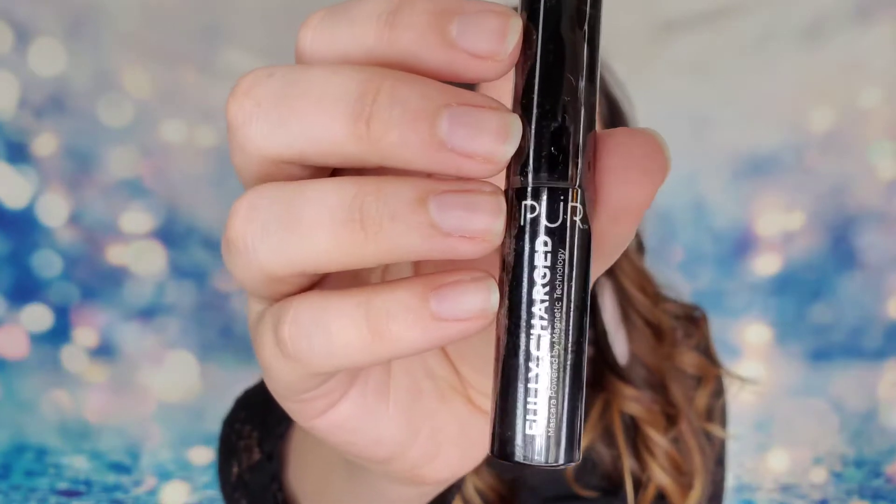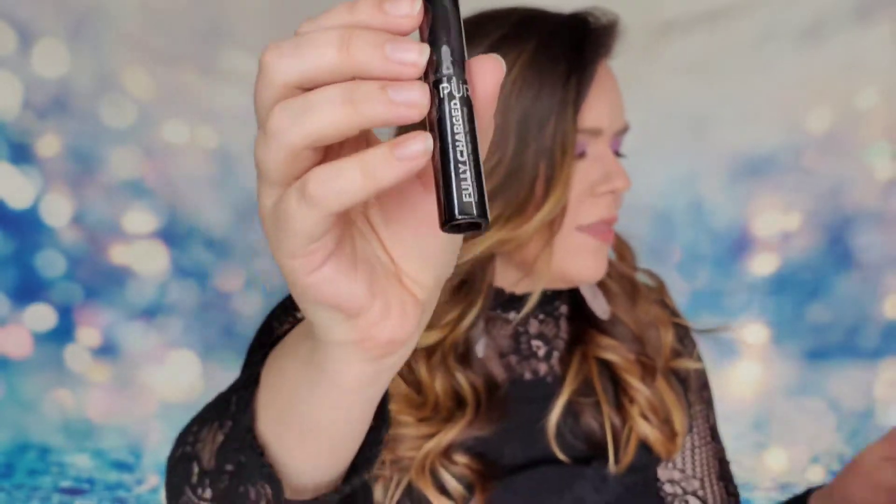My next product is from Pure - this is the Fully Charged Mascara, mascara with magnets. This is the mini version; the full size is $22. It says this mascara is created with a magnetic matrix, so when the formula hits each lash it will coat it with a positively charged electric veil. That veil will dramatically lift and separate your lashes for instant definition.